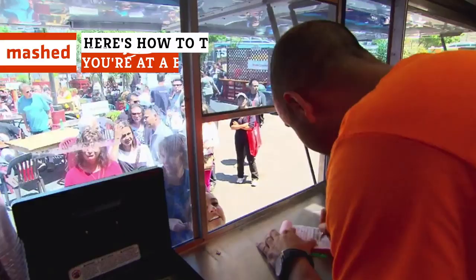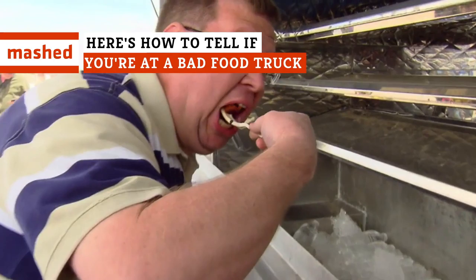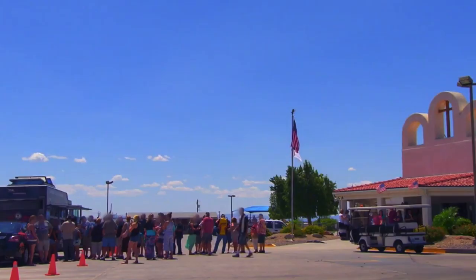If you want to keep living your best food truck foodie life, all you really need to do is be observant. The next time you get in line at a mobile eatery, look for the following signs of a subpar food truck situation.